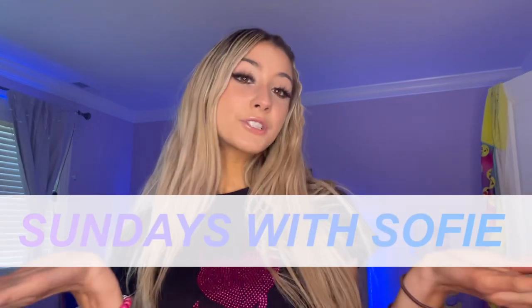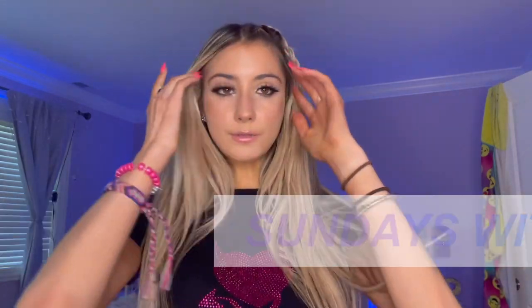Hey guys and welcome back to my YouTube channel! Today I have another very exciting video planned. Today is Sundays with Sophie week two — I'm gonna be doing a back to school makeup look for you guys.